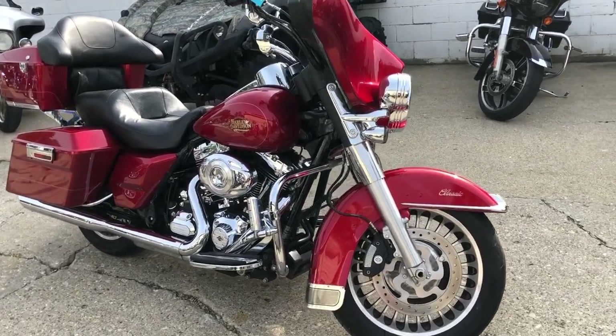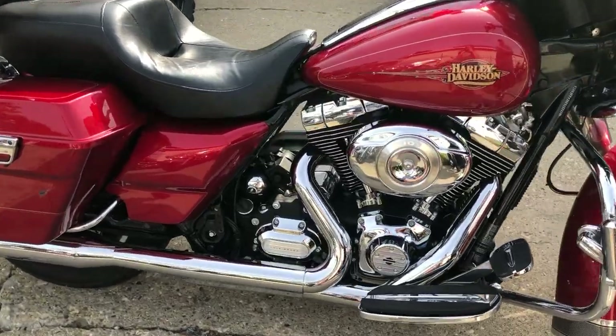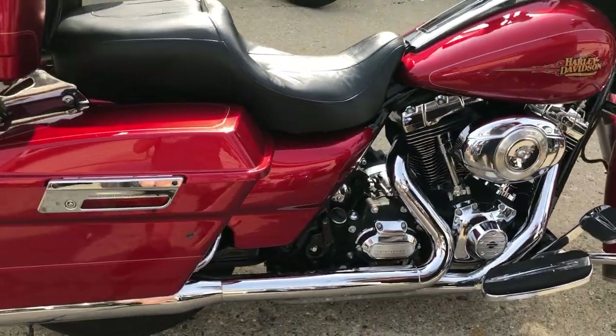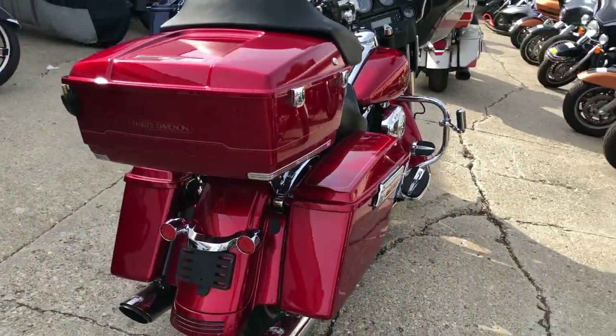Hey guys, approvalpowersports.com here doing some videos on some bikes we just got in the showroom. A 2012 Electric Glide full dresser in candy apple red, only 31,533 miles.